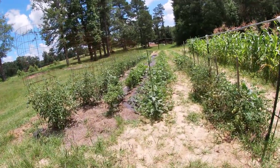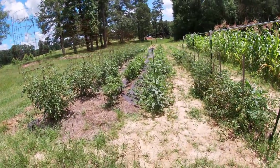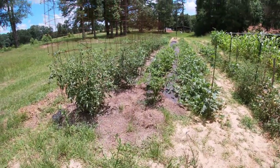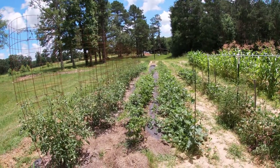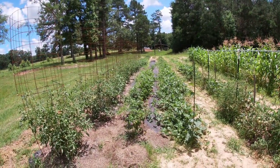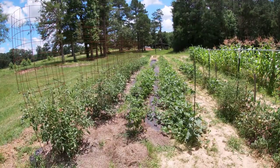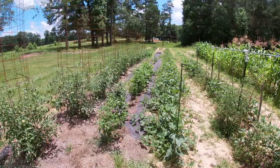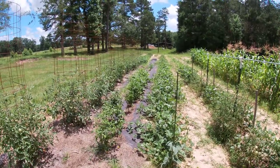You can see these pink eye purple hull peppers are looking good. We've had quite a few that we've picked off of those, and then on the other side you've got some eggplant. I think most of those are the black ones, Black Beauty or something like that, and then we've got some Graffiti eggplant, a little bit smaller. They were started from seed.